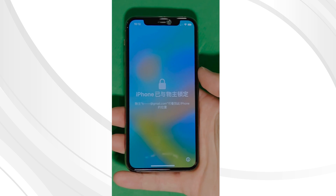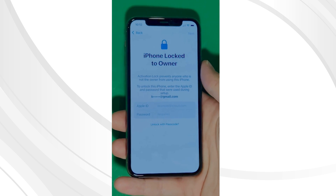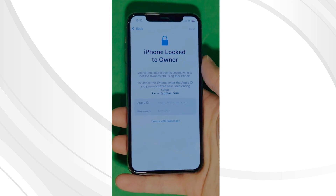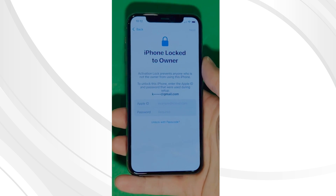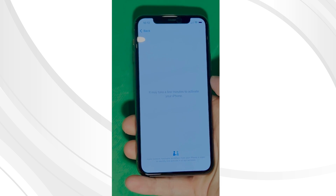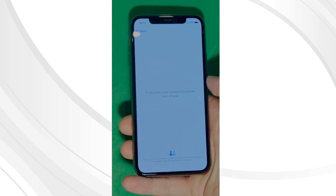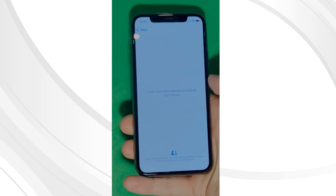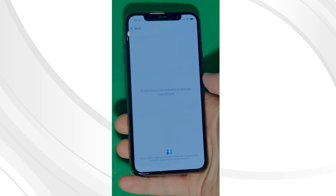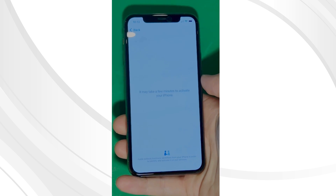As you can see here, we swipe up to see the iPhone locked to owner page. In this part, it really takes time and patience. We wait for the unlock process to activate the phone. We swipe left and wait for a few minutes to activate your iPhone. Don't worry, it will be worth the wait — you will enjoy your phone once again once it's finally unlocked. Patience is the key here.